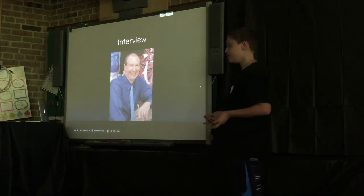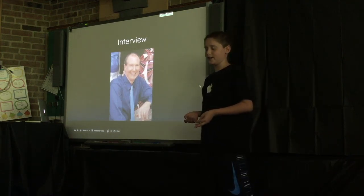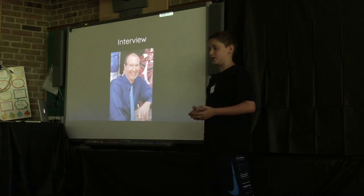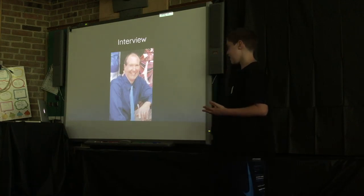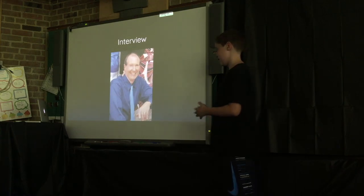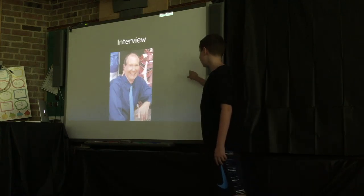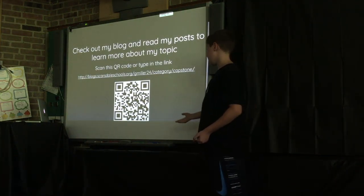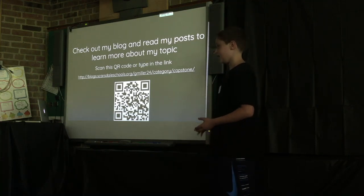I also had to do an interview, and I interviewed my old technology teacher at Fox Meadow, Peter McKenna. He helped me so much — he gave me a bunch of facts and helped me turn my small facts into bigger, more presentable things that actually make sense. If you want to learn more about my topic, you can scan the QR code or type in the link below. Thanks.